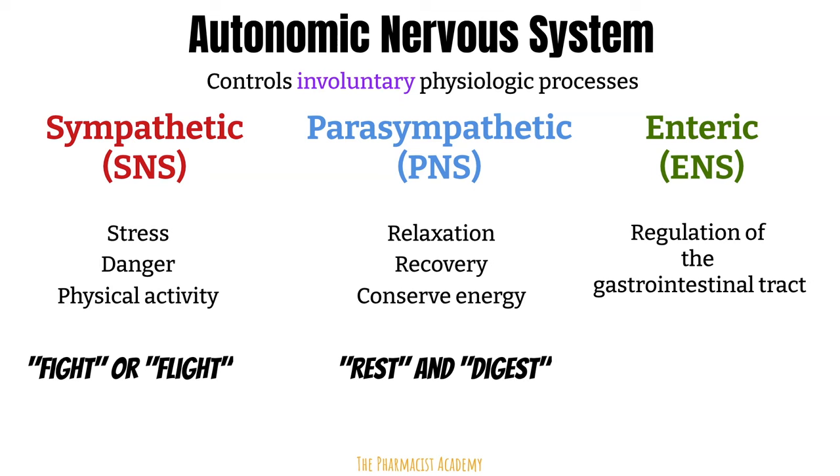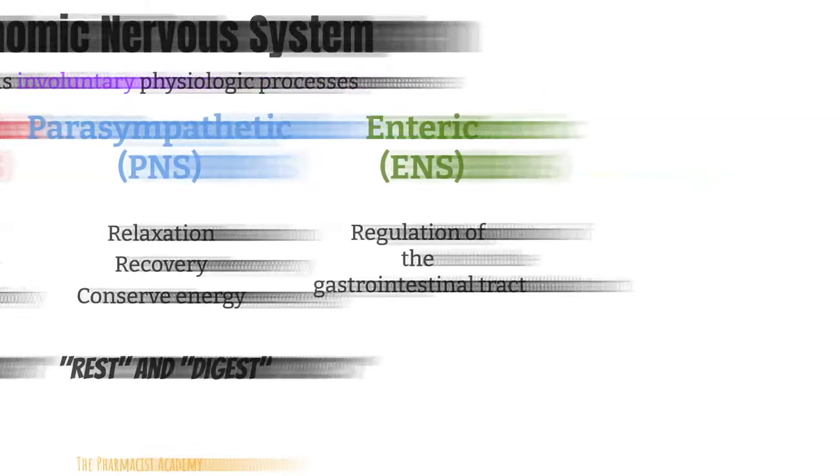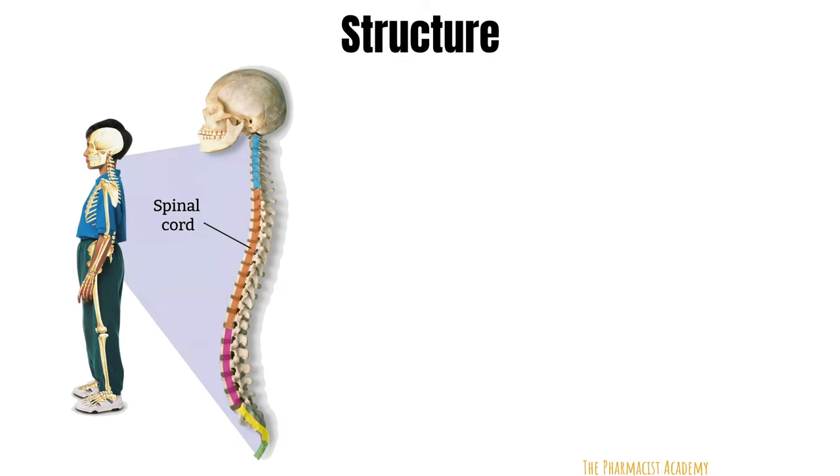Now that we have a general idea of what these two systems do, let's dive deeper and see how they actually do their jobs. The sympathetic and parasympathetic nervous systems are part of the autonomic nervous system, which is part of the peripheral nervous system. The peripheral nervous system serves as the communication pathway between the CNS and the rest of the body, consisting of nerves that branch out mainly from the spinal cord, but also the brain.